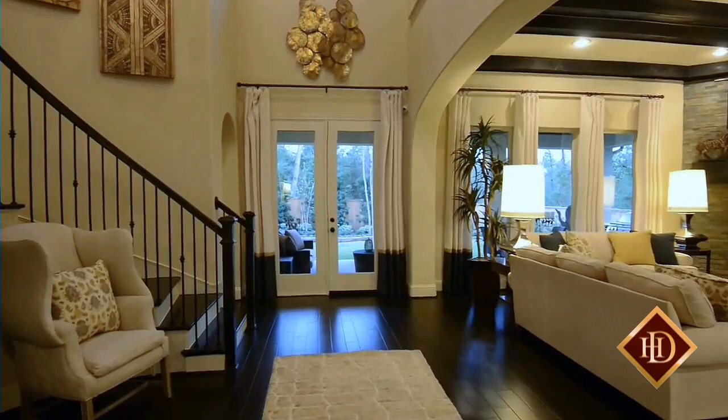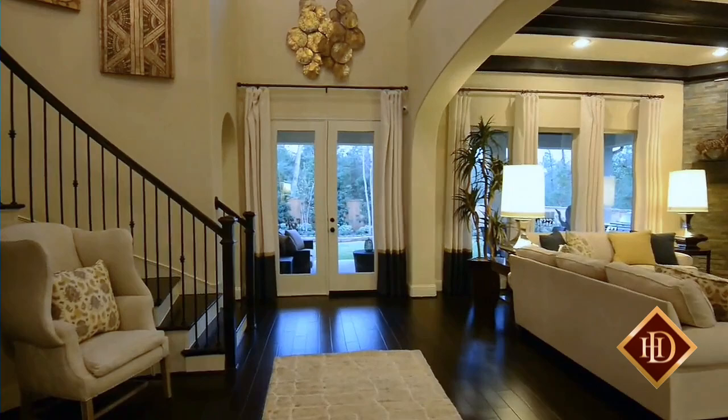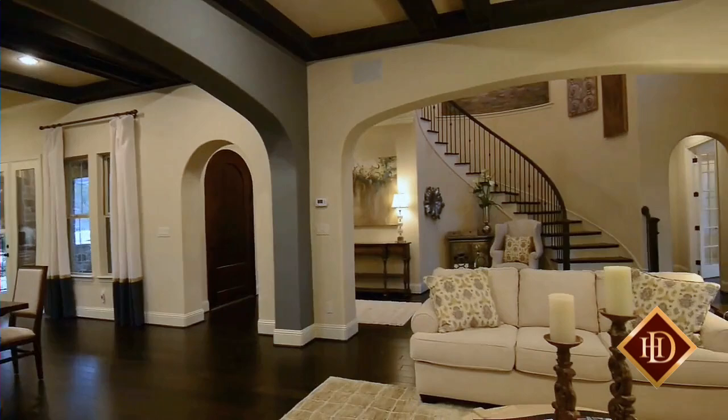Enter the main living area through the grand eight-foot wooden door with rounded top, which leads into a large foyer with soaring two-story ceiling and a stunning curved staircase adorned with iron spindles and stained wood railing.